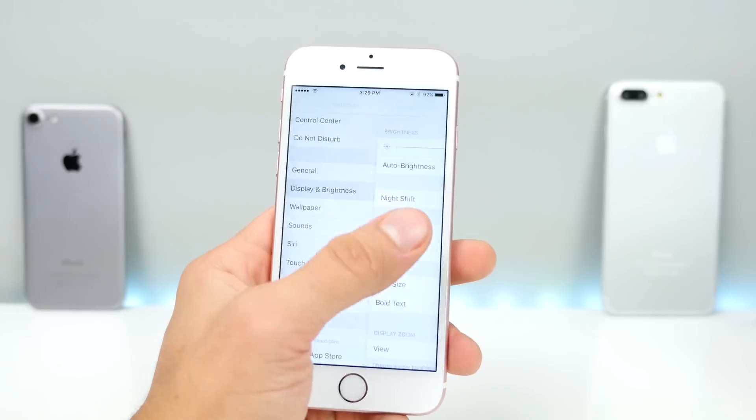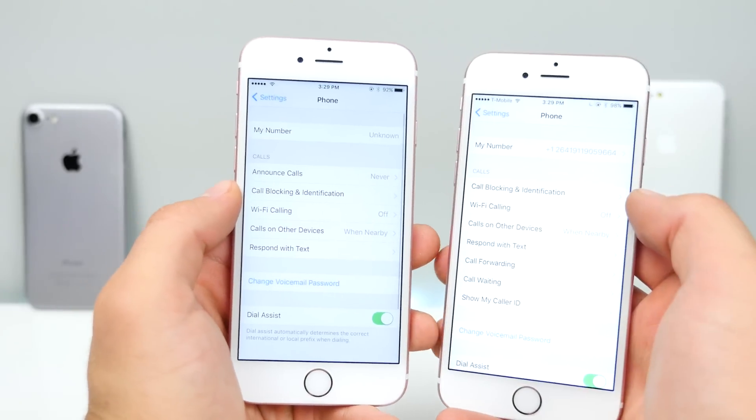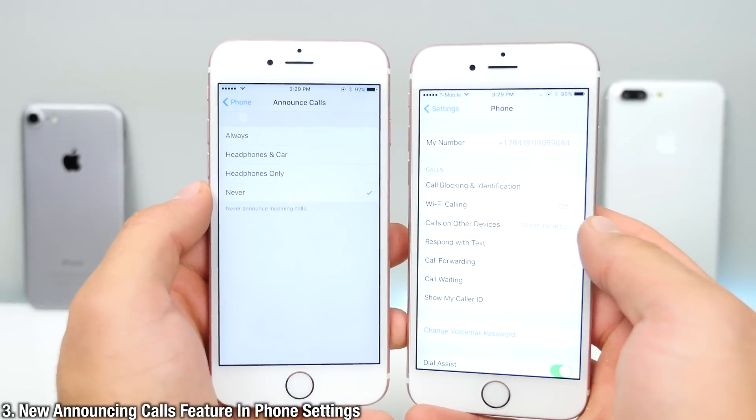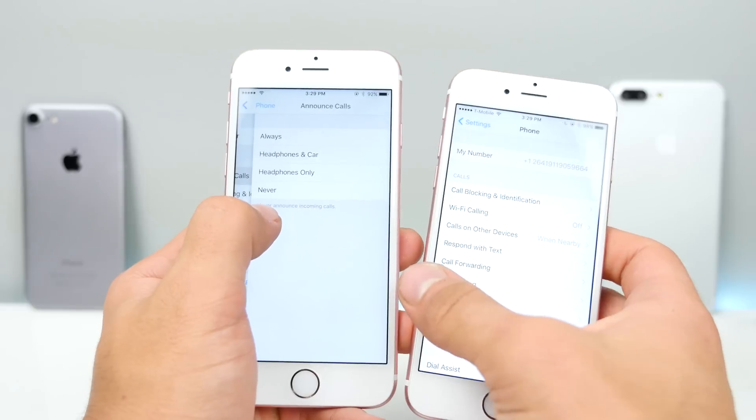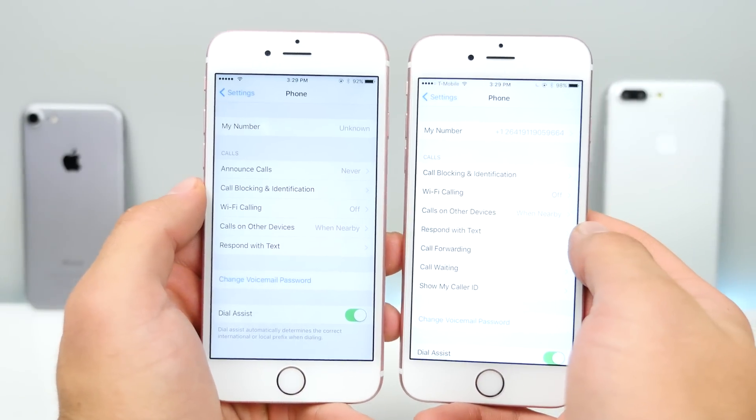If we jump into the Phone tab in Settings, there is a new category for announcing calls. Siri can now announce who is calling you based on their contact name. A very simple little change, but previously unavailable in the last beta.